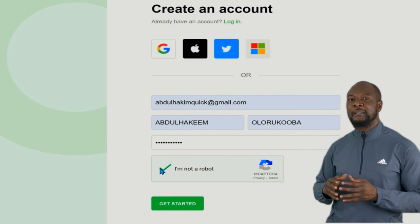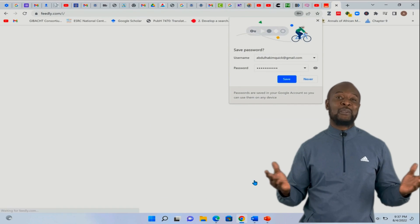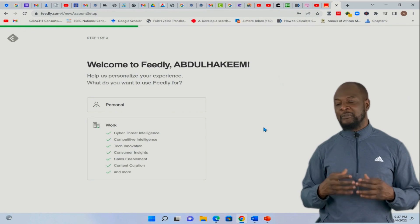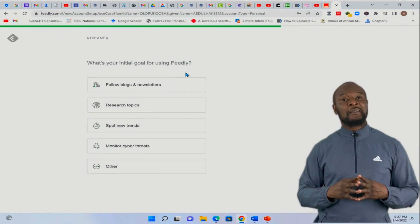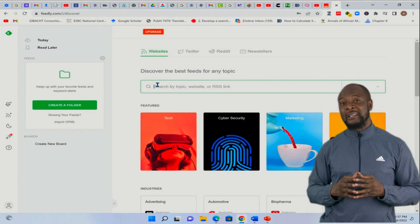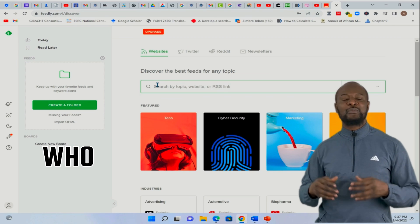Check off the box and click 'Get Started' and you are good to go. Select how you'll be using it — between work and personal use. I'll choose personal use. Then select your goal for using this web app. For me, I want to follow useful websites like WHO and the CDC to get the latest up-to-date health information.